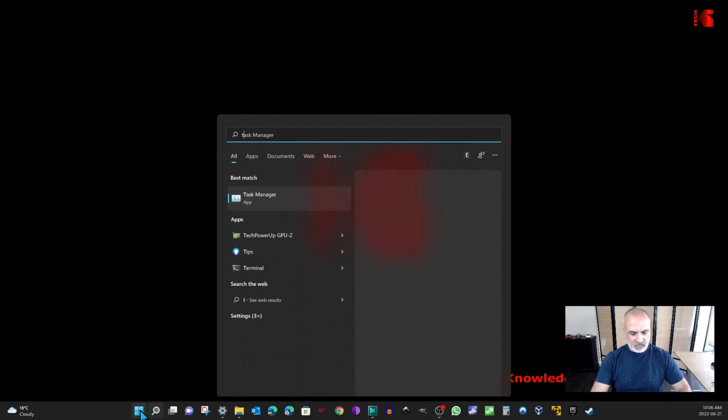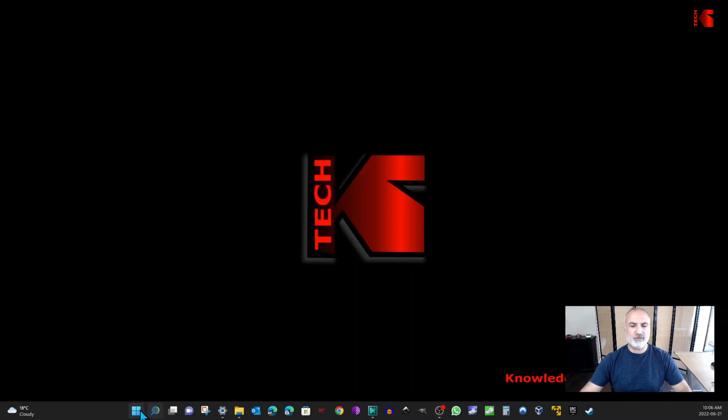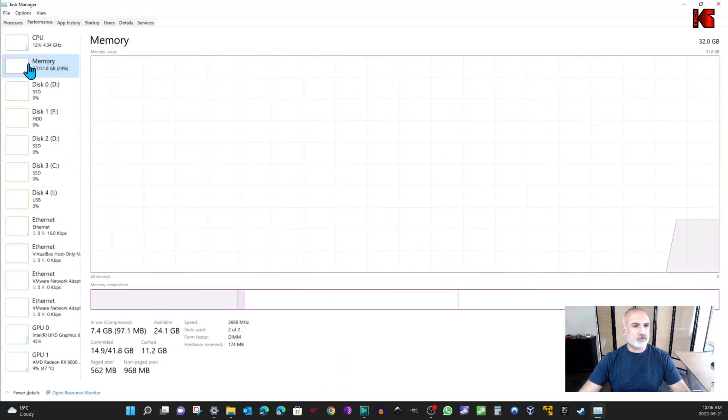Click on Start and key in Task Manager. Under memory, you can see that it recognized 32GB, which is great, and it shows two of two DIMMs installed. The speed is of course limited to 2666 MHz because this is the maximum speed that this chipset can reach.